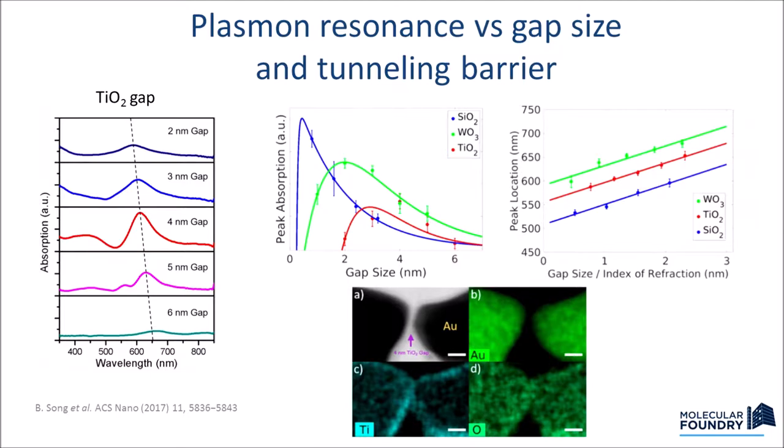Another curve shows that using tungsten oxide, titanium oxide, or silicon oxide changes the electric properties of the medium in the gap — the enhancement goes up and up, then suddenly drops as tunneling begins. So you cannot just keep reducing the gap; there is an optimal gap size. TEM images confirm these two gold particles are separated by titanium oxide: the titanium and oxide are in the middle, while the gold regions have nothing between them. You can measure that there is an optimal matrix in that configuration.